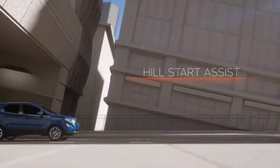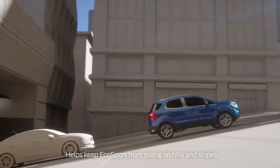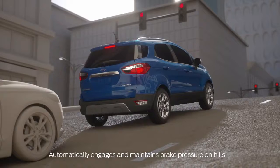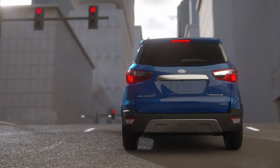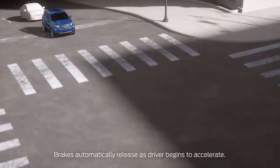Hill Start Assist helps keep ECHO SPORT from rolling backward or forward on hills and slopes. If you stop on a hill, ECHO SPORT will automatically engage Hill Start Assist to maintain brake pressure while you transition from brake pedal to accelerator. Your ECHO SPORT will stay in place until you begin to accelerate, then automatically releases the brake pressure.